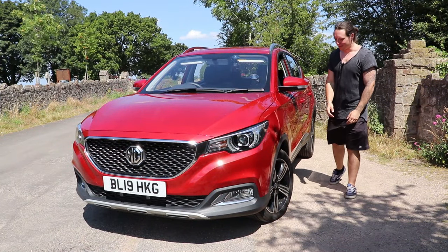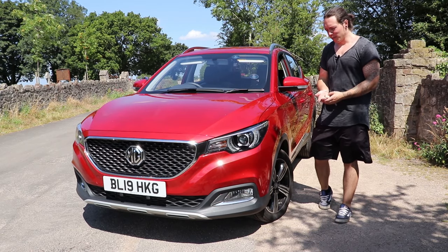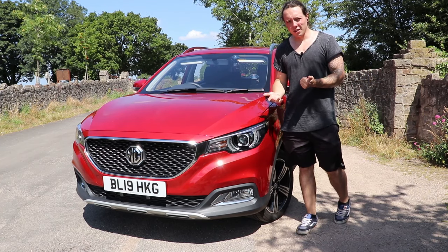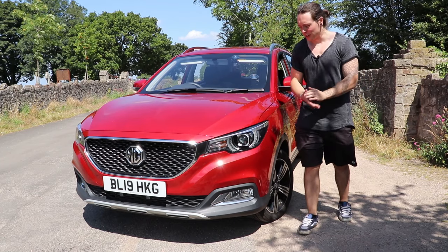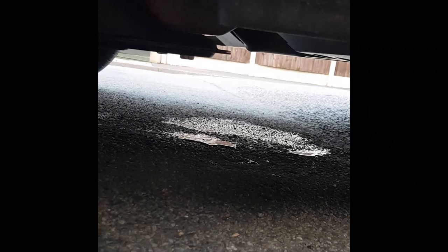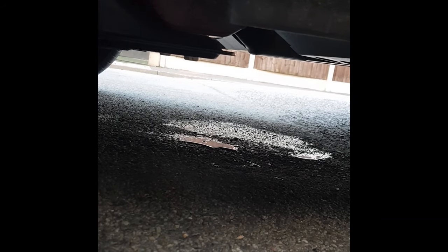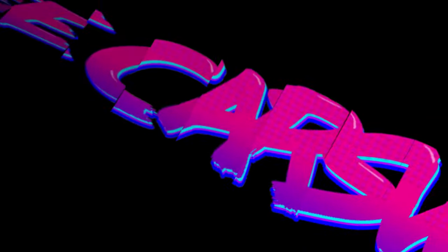To summarise, the MG ZS does more than just offer great value for money. It's good to look at, drives well, is comfortable, practical, and very well equipped. I've really enjoyed my time with this car and if you're thinking of buying one, go and have a look — you won't be disappointed. One footnote though: on my last evening with the ZS, the air con decided to relieve itself all over the road. It's probably just one of those things, but I felt I wouldn't be doing my job properly if I didn't mention it.